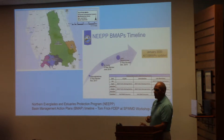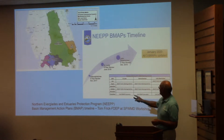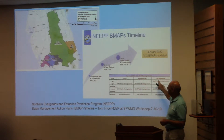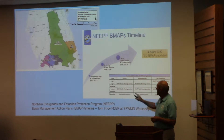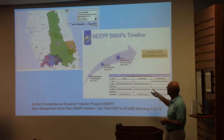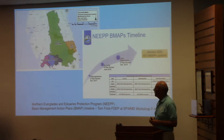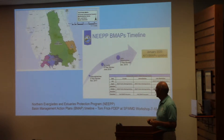Right now, the governor put out an order at the beginning of this term in January saying we really need to get these BMPs updated. So they've accelerated the timeline for Caloosahatchee, St. Lucie, and Lake Okeechobee. Next week on Tuesday there's a public meeting in Okeechobee for the BMP update. In August, they're going to have meetings and webinars for all three, and then again in October, trying to have a draft document by December to report back by January. You can see the extent of the watershed and what we've got to look for.